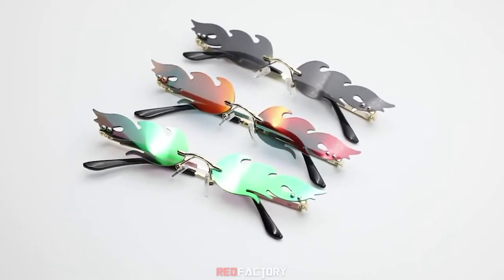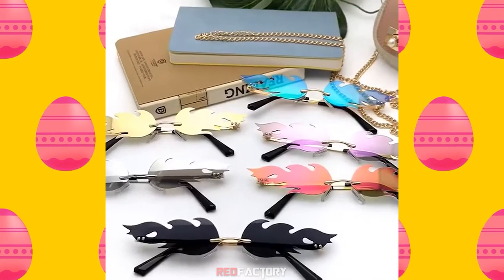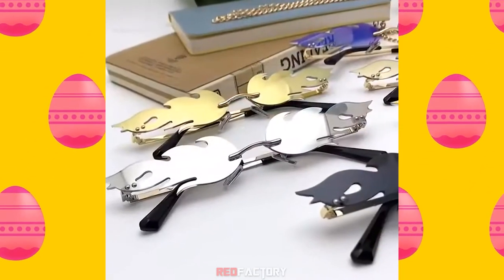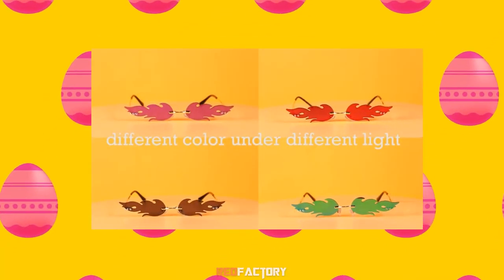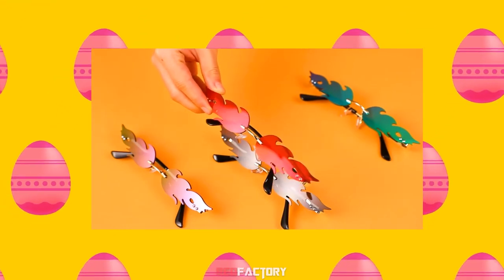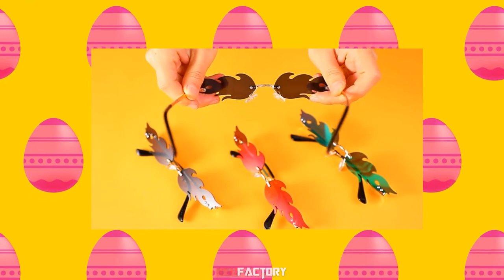The sunglasses are composed of a quality metal frame and PC lens. Each pair of sunglasses is only 19 grams in weight, yet durable and will not add any burden to your nose. This specific pack comes with four pairs of Fire Flame sunglasses in four different colors, including red, purple, green, and gray, so you can wear different ones on different occasions.